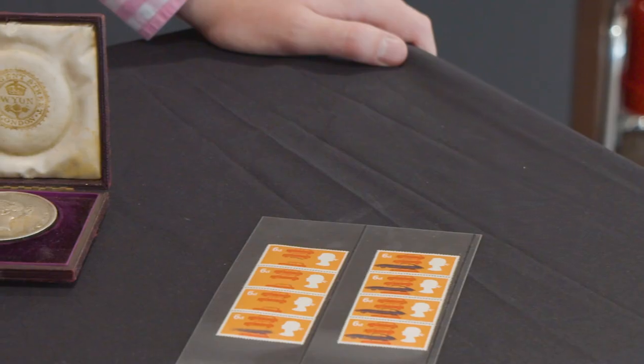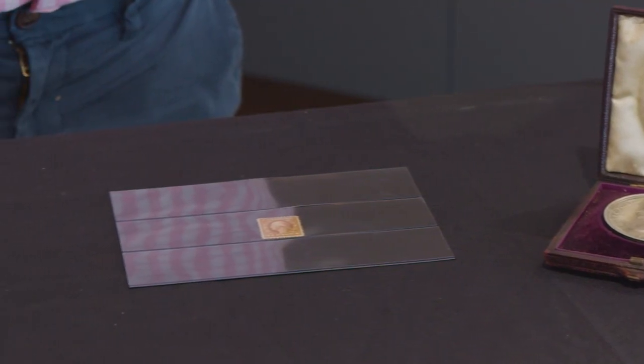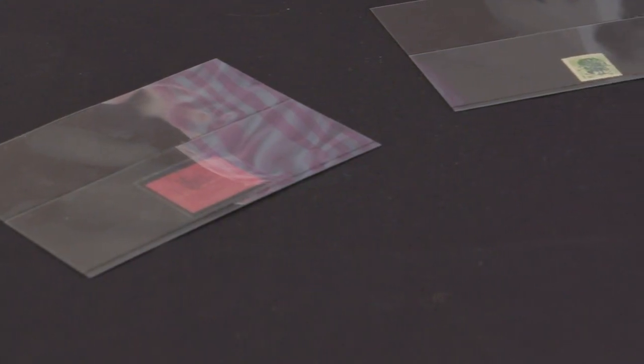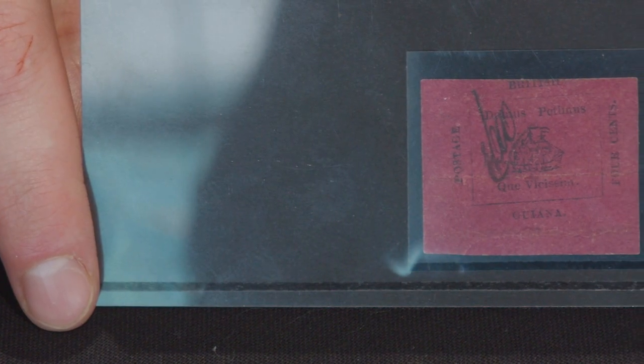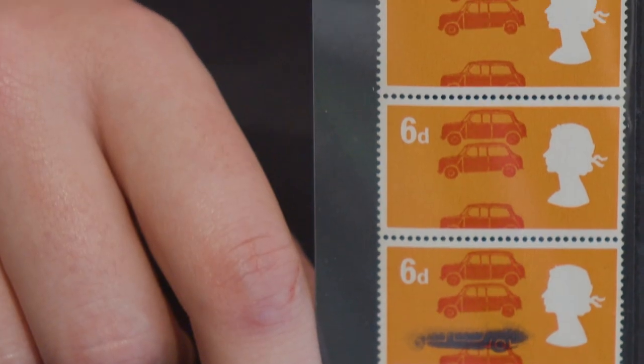I hope you have enjoyed this video. Should you wish to inquire about any of the lots featured or any of the other lots in our upcoming sale, please get in contact through our website, or email us directly at auctions@stanleygibbons.com. You are also more than welcome to visit us here on the Strand. Please as always like and subscribe to Stanley Gibbons content.